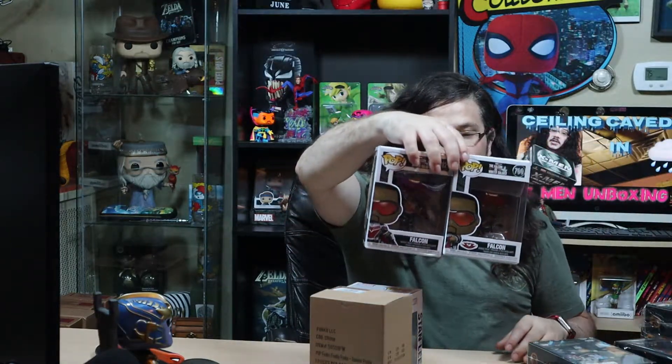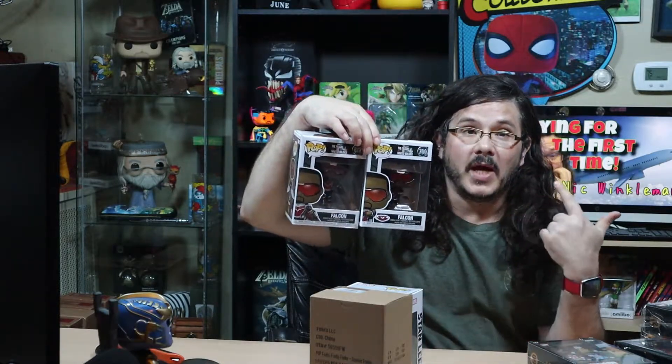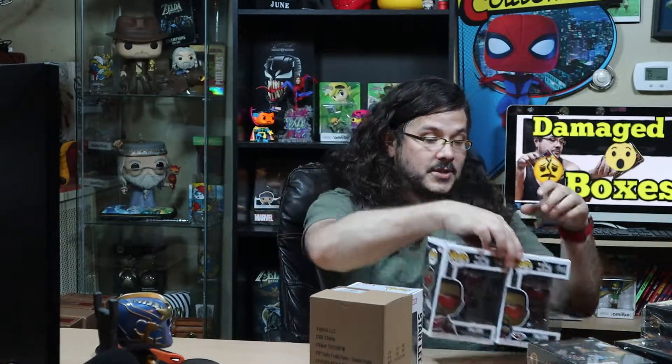I am going to open both of these because I will have doubles of these at one point. I'm going to go ahead and open these because the ones coming in the boxes will be okay since it's from Big Apple. Look forward to a future video of me unboxing both of these. This is Stan Lee from Thor Ragnarok — I think I might have another Stan Lee Funko Pop. Who doesn't like Stan Lee?